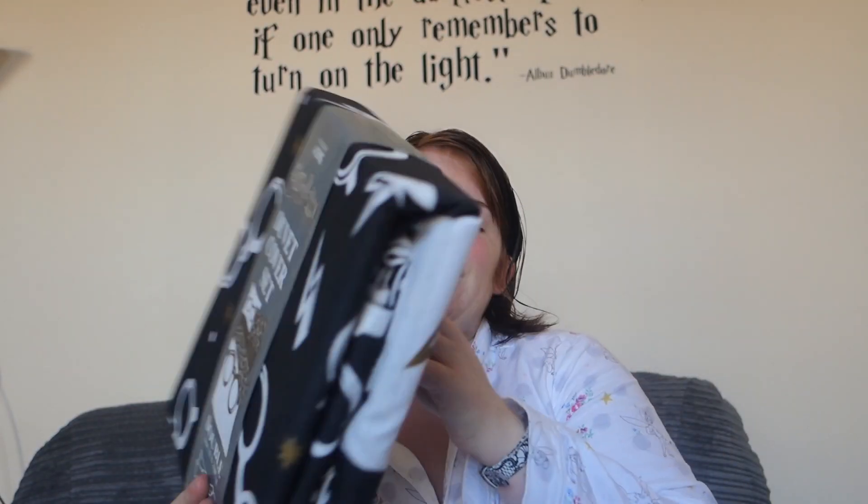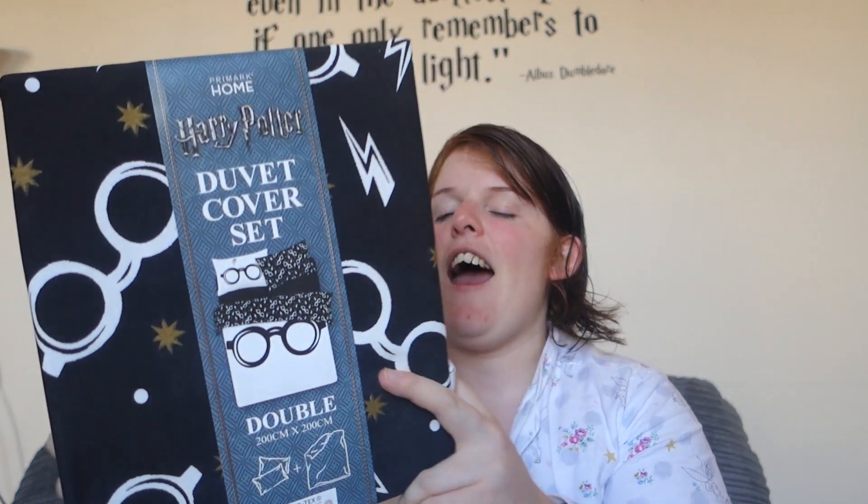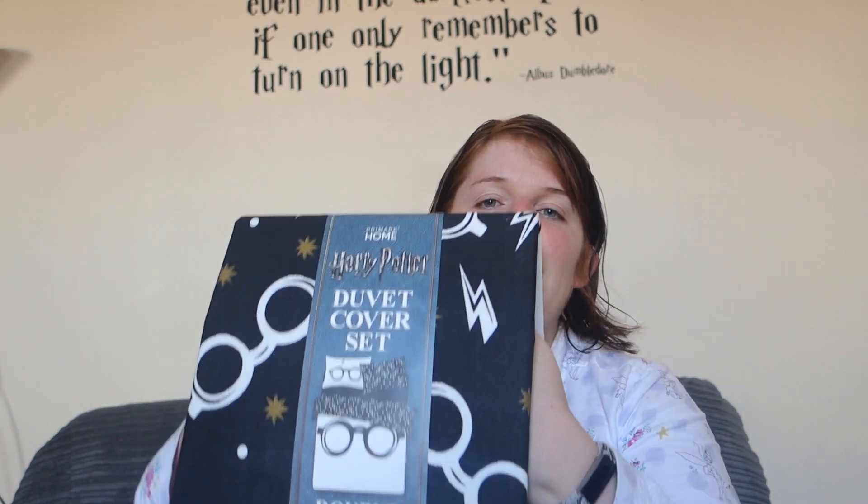I also picked up from the Harry Potter range this really nice double duvet cover set. It's got Harry's spectacles and lightning bolts, it's for a double bed, and it comes with the duvet cover and two pillowcases — a nice little set for £20. Because I have four pillows and it doesn't come with a fitted sheet, I had to buy those separately. I got these in black — the pillowcases cost £1.70 for two and the fitted sheet cost £5.50.